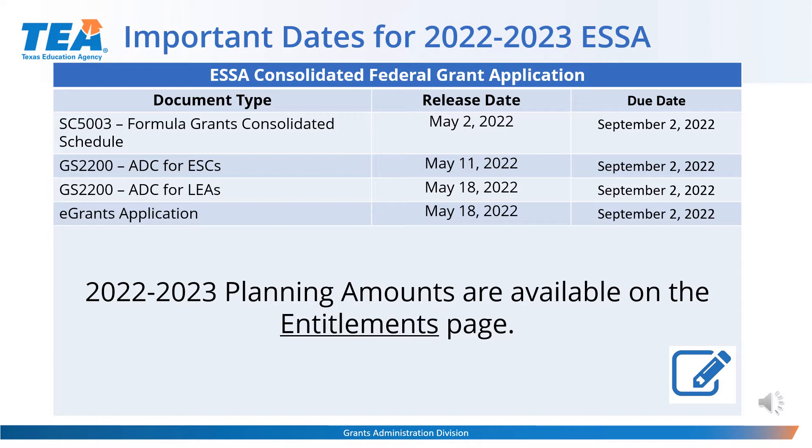Here's a look at the first schedules that need to be submitted to start working on the ESSA application grant. All of these are already open. The due date for the 2022-2023 ESSA Consolidated Grant application is September 2nd of 2022, so there are at least three full months to submit this grant. However, we strongly recommend that you do not wait until the last minute and submit your application as early as possible. Once planning amounts are calculated and become available, they will be posted on the 2021 TEA Entitlements page.